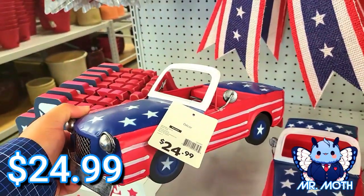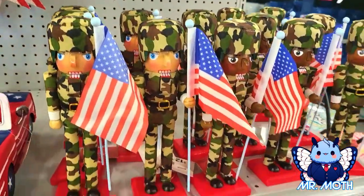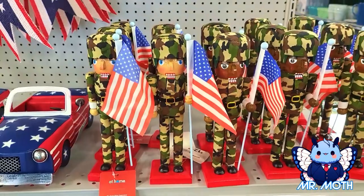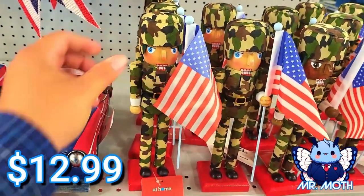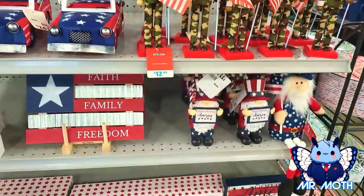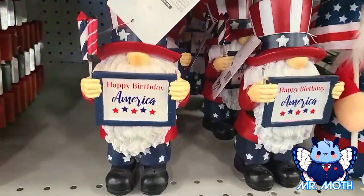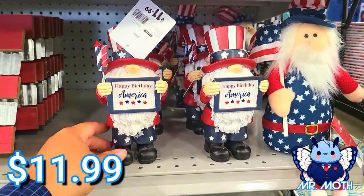That's pretty neat — $24.99. I like these guys, these nutcrackers, they're really neat. Pretty light too, $12.99. Oh, I love the gnomes — the gnomes are pretty cool, that's pretty neat, $11.99.